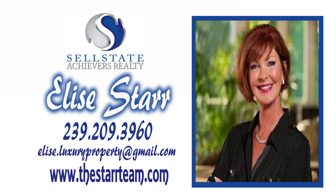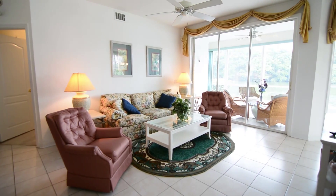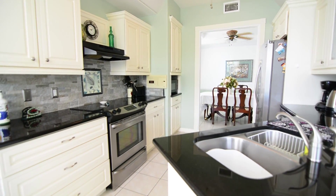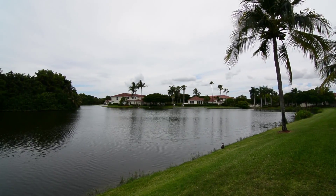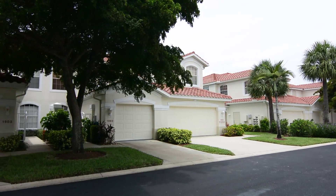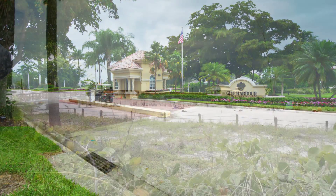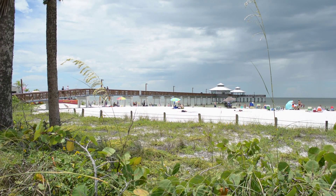This home is listed by Elise Starr. This beautiful condo is located inside Gulf Harbor Yacht and Country Club in South Fort Myers, just minutes from Sanibel and Fort Myers Beach.